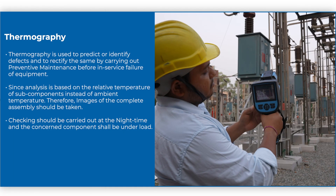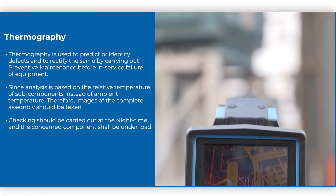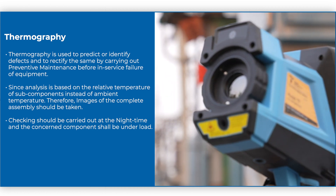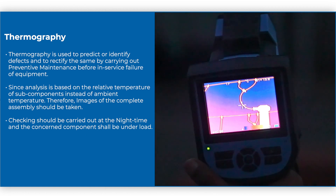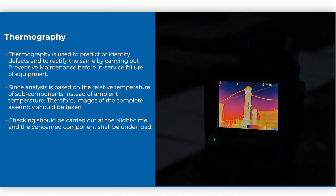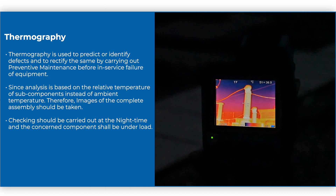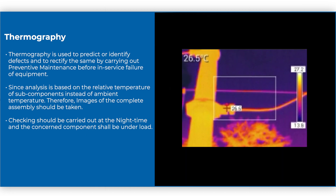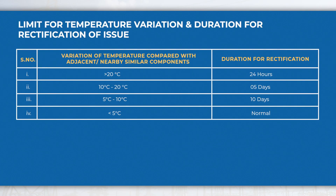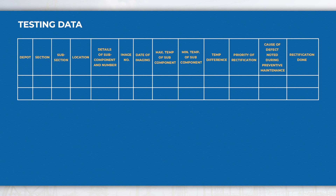Thermography is used to predict or identify defects and to rectify them by carrying out preventive maintenance before in-service failure of equipment. Since analysis is based on the relative temperature of subcomponents rather than ambient temperature, images of the complete assembly should be taken. Checking should be carried out at night time when the concerned component is under load. Limits for temperature variation and duration for rectification are given in the reference table. Testing data may be recorded in the format given for evaluation and future reference.